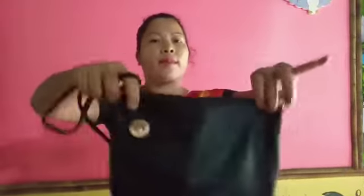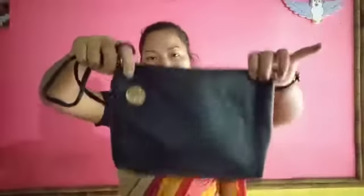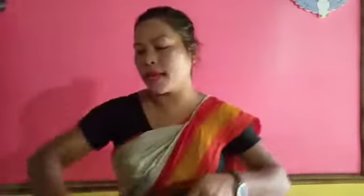I will show you another thing. What is this? This is a bag. This bag is also made by men — this is a man-made thing. This is also made by human beings.